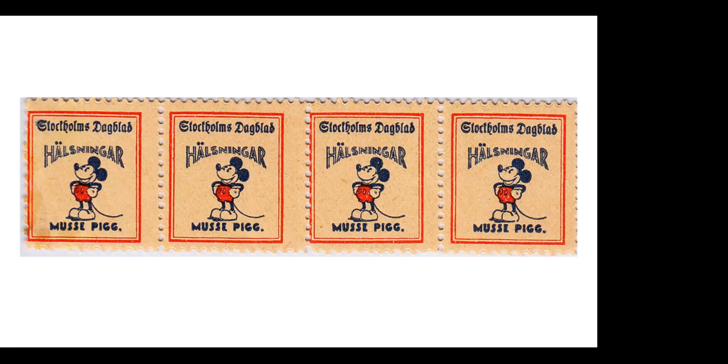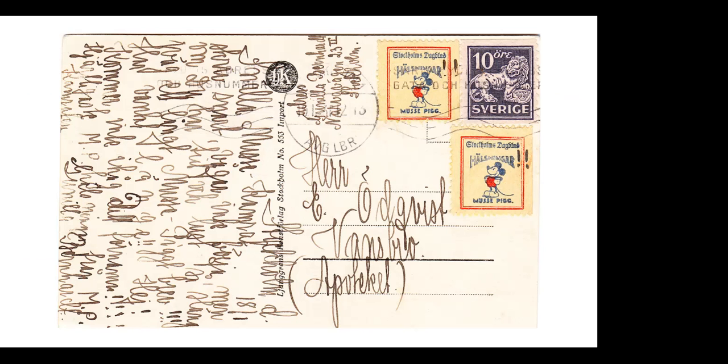This is the earliest Mickey Cinderella, published by Stockholm's Dagbladet newspaper in 1931. Again, Musa Pig means Mickey Mouse in Swedish. These were published by the newspaper to publicize the Mickey Mouse Club that newspaper had formed in 1931. Here is a 1931 postcard showing two examples of the Cinderella canceled with the Swedish postage stamp. Someone who knows Swedish read this — it's one Mickey fan to another saying, 'Send me a Mickey letter as soon as you can,' signed MP — probably for Musa Pig, Mickey Mouse. To find these Cinderella Mickeys used on cover and tied to the card is very scarce.